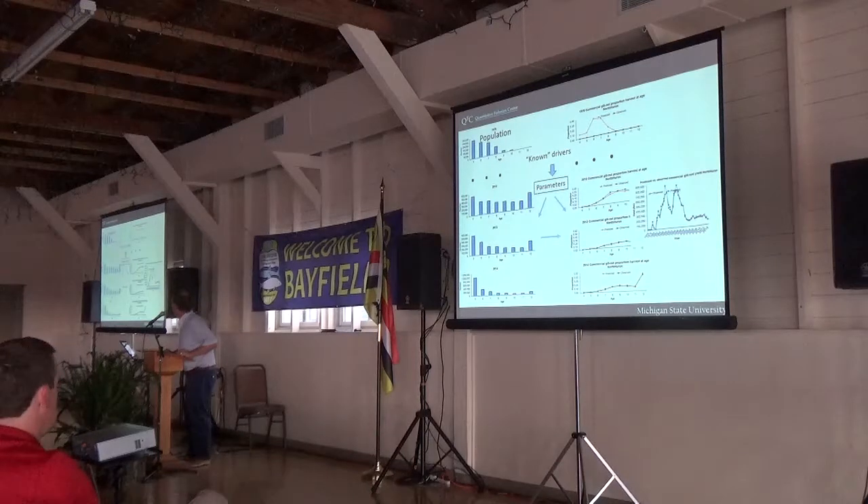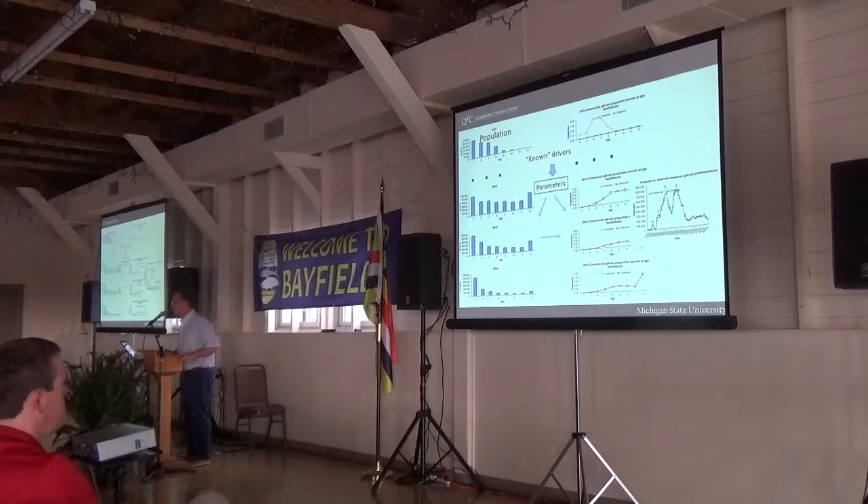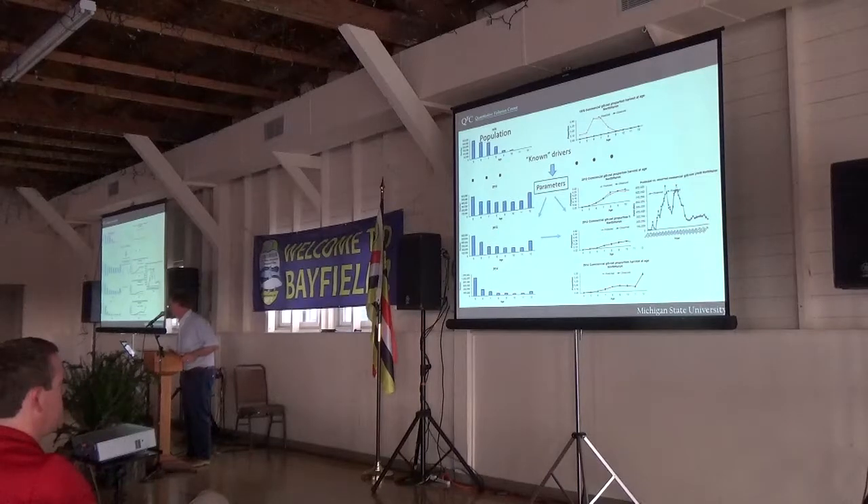When you're all done, we have estimates of quantities we care about — things like fishing mortality rates, abundance, and spawning stock biomass.